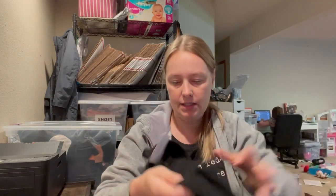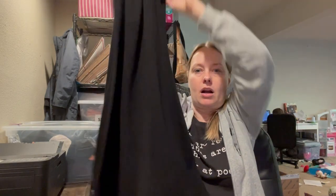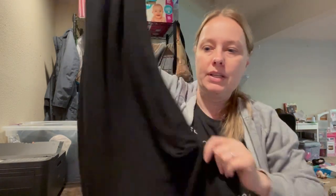Next, this is another dress. This one is from Aritzia — it's Wilfred Free, size small. It's a sleeveless little mini with a mock neck. Really, really soft and stretchy little dress.